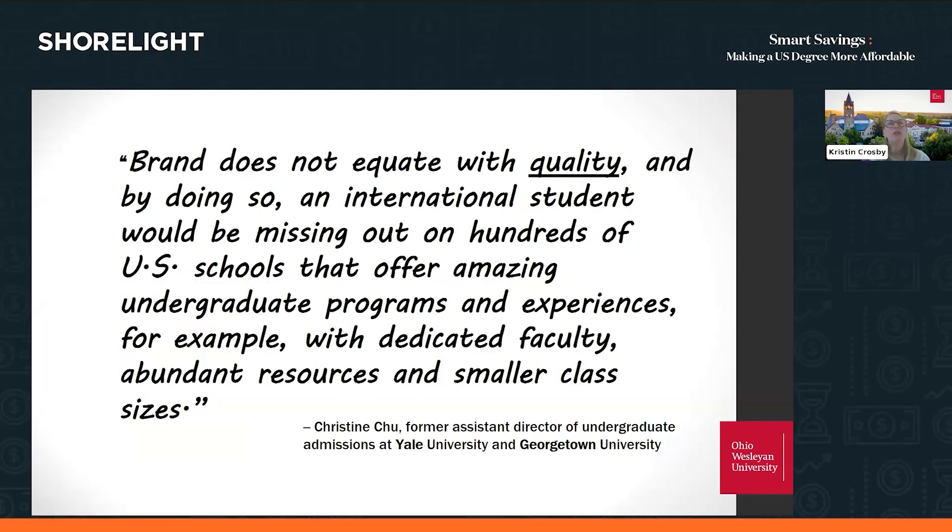It's really important to broaden your search. Christine Chu, a former assistant director of undergrad admissions at Yale and Georgetown, said that brand does not equate with quality. If you're limiting your search by brand as an international student, you're missing out on hundreds, maybe even thousands of U.S. schools that offer amazing undergraduate programs, experiences, dedicated faculty, resources, and smaller class sizes — plus, they might have financial options for you. Don't just go with the most highly ranked or most famous universities you've heard of.